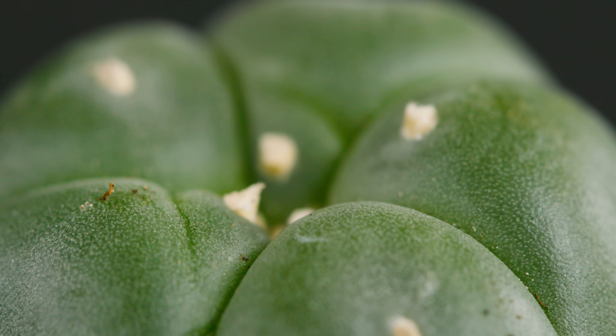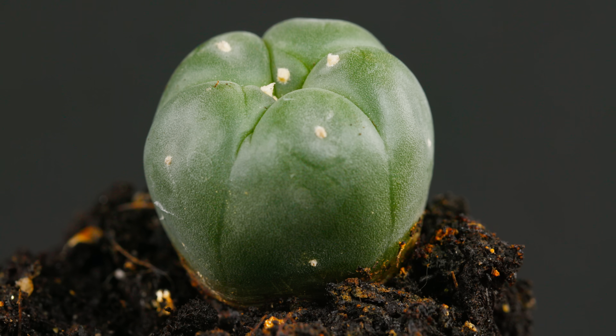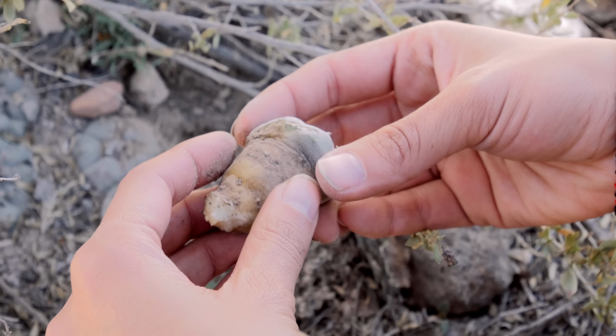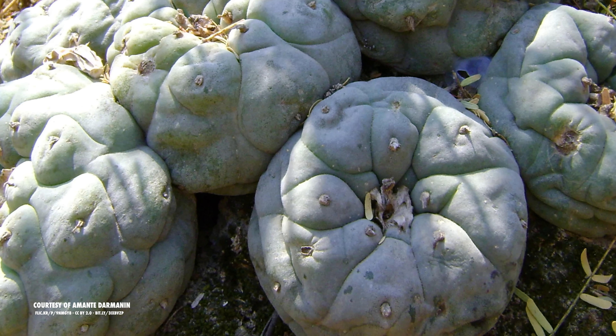But how exactly do they survive? As a cactus, their metabolism is designed to preserve what little water they get. Their extremely thick stems also help with water retention. And they don't have to worry about the sun evaporating all the water on their big leaves, because peyotes don't have leaves.